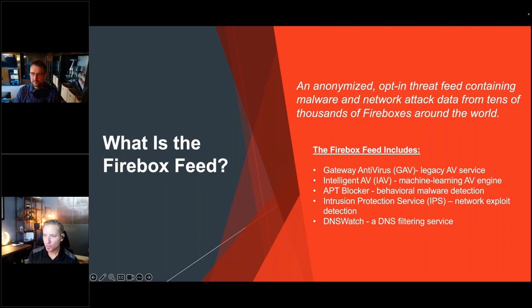The Firebox feed is an opt-in telemetry source from WatchGuard Firebox customers around the world. Whether you manage a Firebox yourself or as an MSP, you're encouraged to check the box to send device feedback to WatchGuard. The product management team gets useful telemetry about which products and services are most in use, while the Threat Lab receives telemetry for any security service detection on the Firebox — all anonymized, showing just the type of threat and some information about its origin.